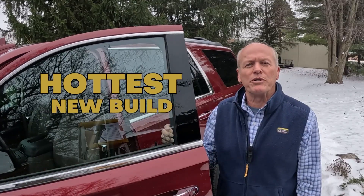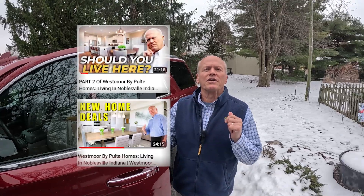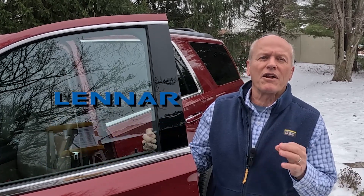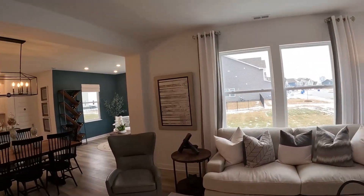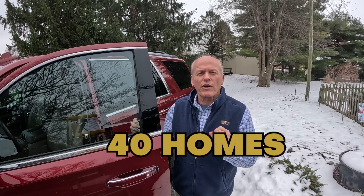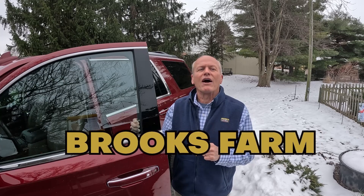Last week we toured one of the hottest new build subdivisions in Noblesville, Indiana, and that would be Westmore. Today we're going to look at another one that's just been on fire, and that's Brooks Farm, which is being built by Lennar. Lennar's been in business for about 70 years now, and they sold over 60,000 homes last year. We're going to walk one of their model homes today so you can see for yourself why they sold 40 homes last year in Brooks Farm. Stick around — I'll share some other big reasons for their success.